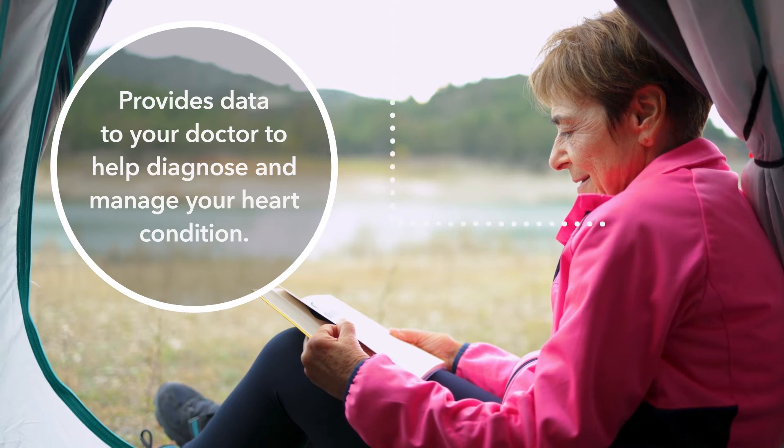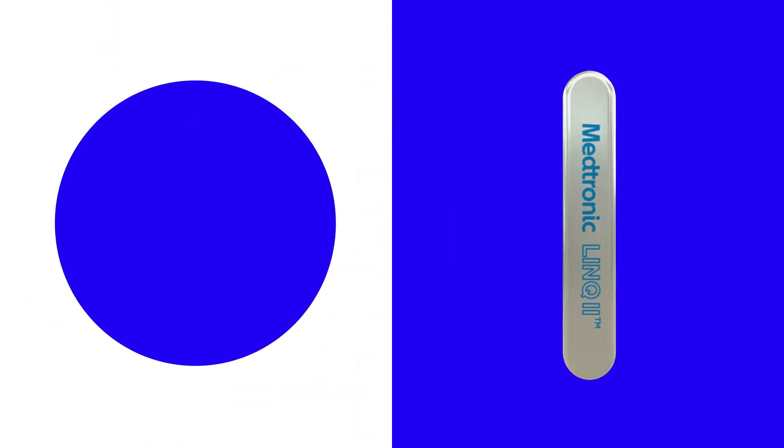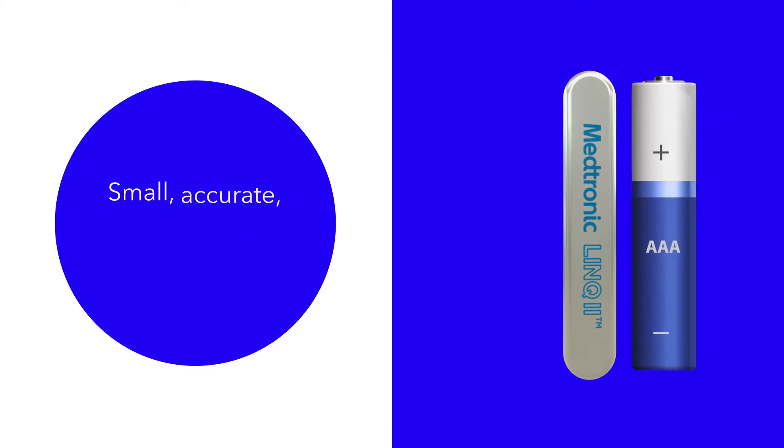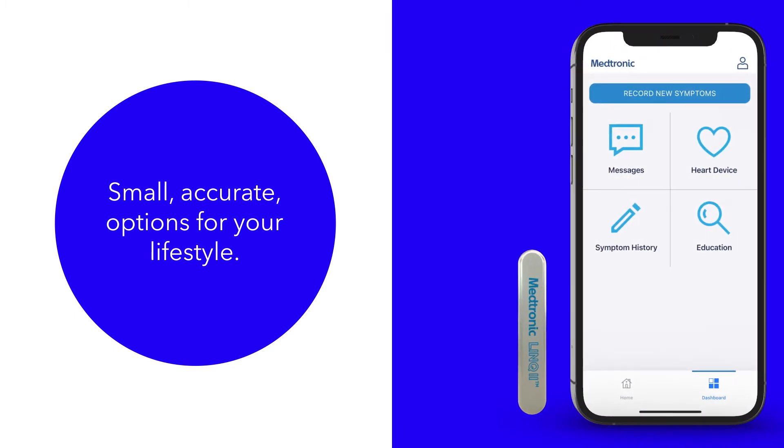The Link to monitor doesn't require any changes to your daily activities. It is convenient because it is small, accurate, and offers two options for sending information to your doctor that fit your lifestyle, including a smartphone app. The Link to heart monitoring system has two main parts — the first is a small device placed just under the skin during a short, simple procedure.